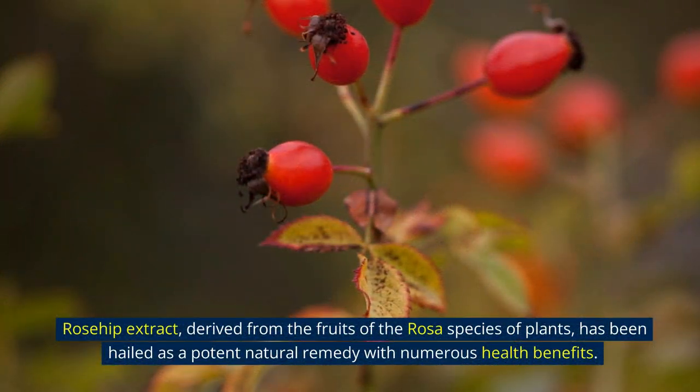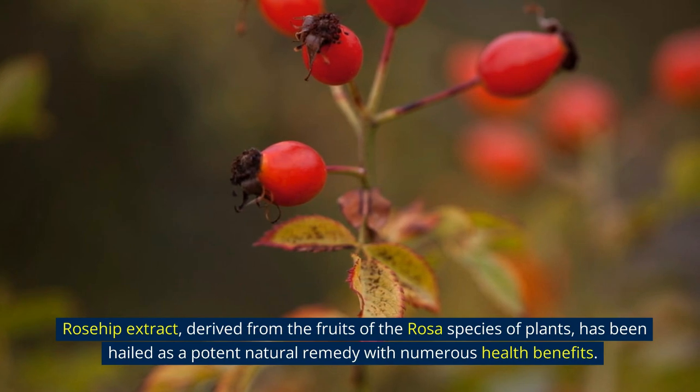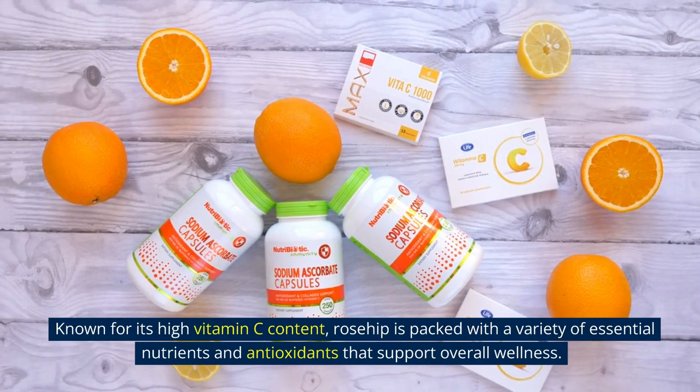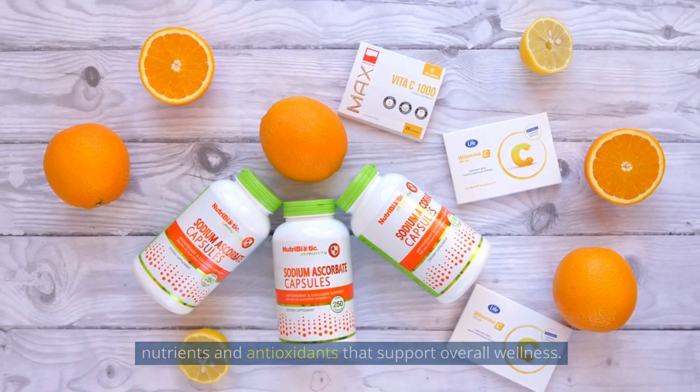Rosehip extract, derived from the fruits of the rosa species of plants, has been hailed as a potent natural remedy with numerous health benefits. Known for its high vitamin C content, rosehip is packed with a variety of essential nutrients and antioxidants that support overall wellness.